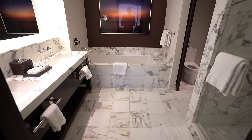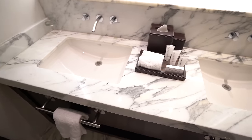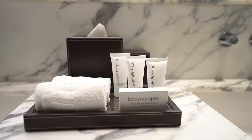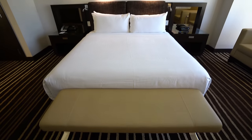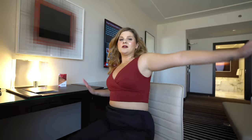The bathroom is really wowing me — marble as far as the eye can see, a gorgeous soaking tub, a separate shower, and the vanity area looks gorgeous. I'm excited to try out the new products. I love coming to a new property that we have never stayed at before.